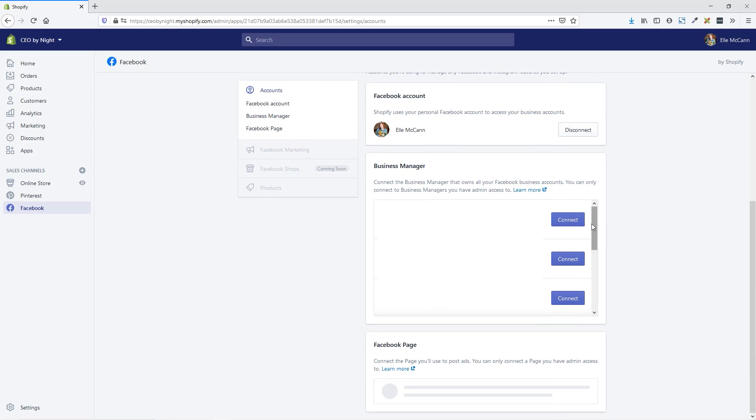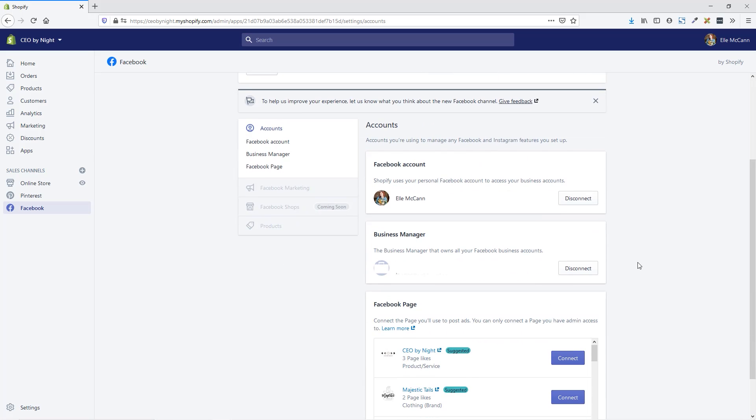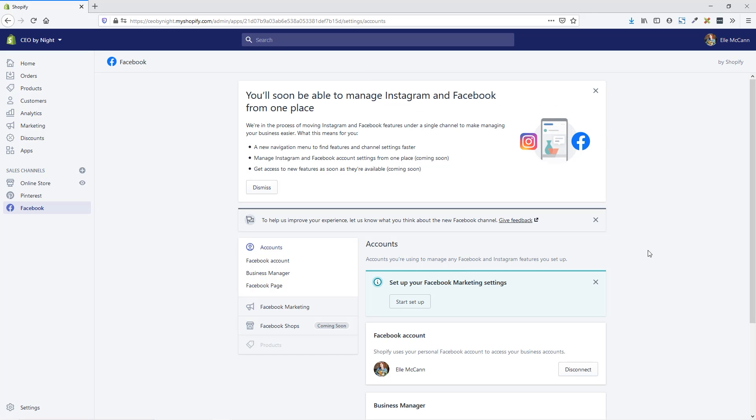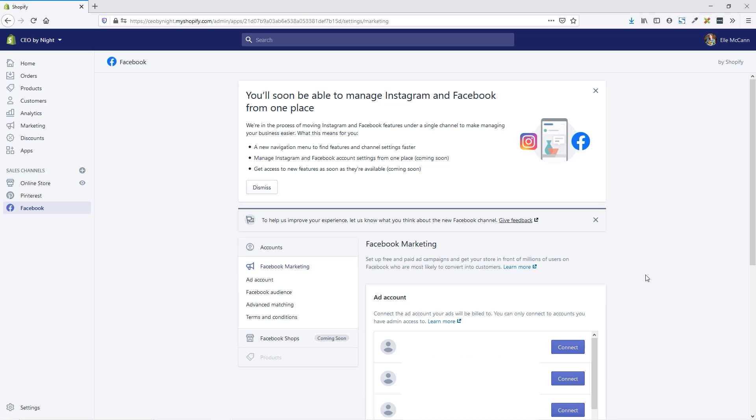Now if we scroll down, we have to select our business manager and then the Facebook page. I have a couple of different business manager accounts for different clients that I manage, so I need to select the account from here. Once I have that done, I'm going to connect the correct page. Now that that is set up, we are going to set up our Facebook marketing settings. I'm going to go ahead and click Start Setup and choose the ad account to use.